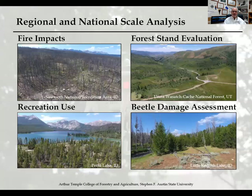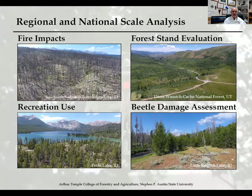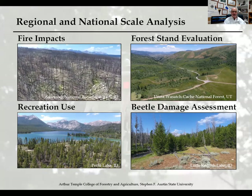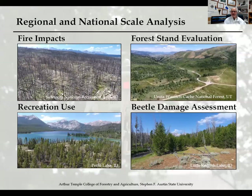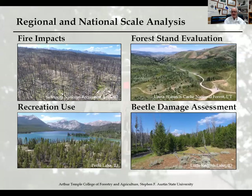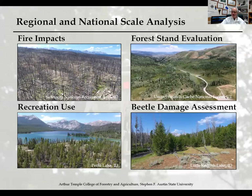For regional and national scale analysis, the fire impact video in the upper left covers the Hellroaring Creek fire in the Sawtooth National Recreation Area, south of Stanley, Idaho. It was a very damaging fire, but it gives students an idea of how broad-based some of these western fires can be without actually visiting them. There's also a forest stand evaluation flight showing how trees group together out west versus East Texas, including aspen grouping stands we discuss in our coursework.